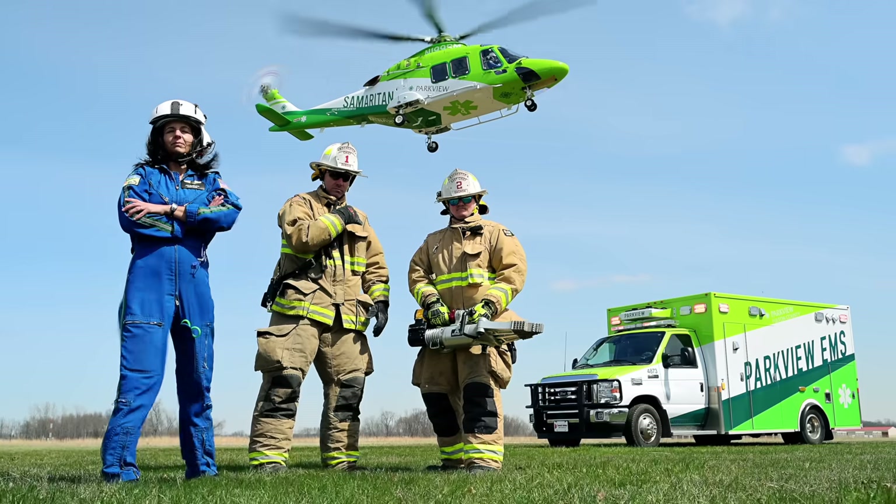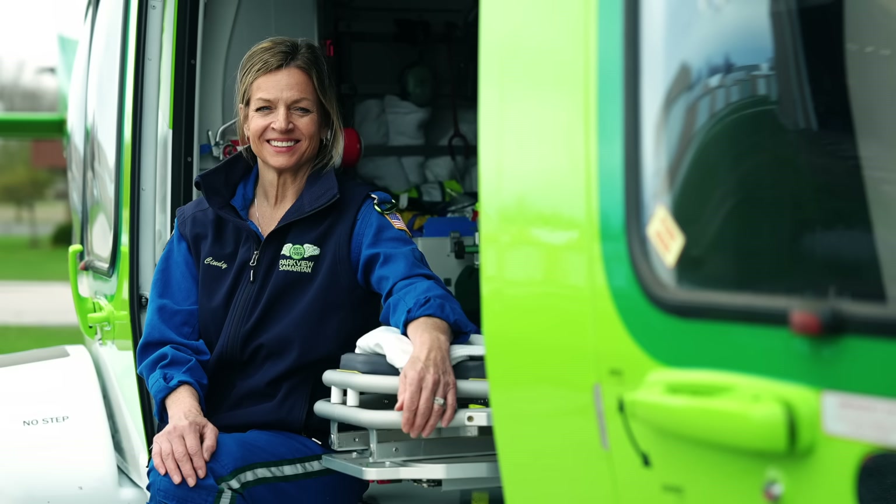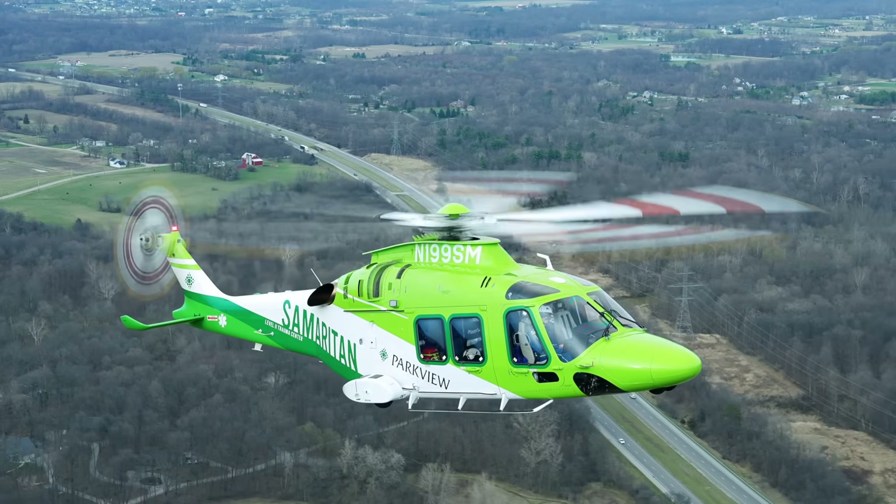Everything about the 169 is safety forward. I'm excited that we're able to bring such a good aircraft into our program and our fleet. I enjoy coming to work every day, enjoy working with my secondary family that's here. My whole big goal is if we land and get out to take care of a critically ill or injured patient or somebody in cardiac arrest, can we make a difference and they go home. My whole goal is that they go home to spend more time with their families.